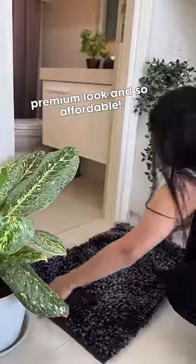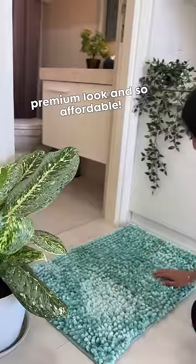I have found a bath mat that not only gives a premium look to my bathroom but is also so affordable. Honestly, I have wasted so much money trying to find a perfect bath mat for myself. I wanted a bath mat that not only looks good but is also very affordable.